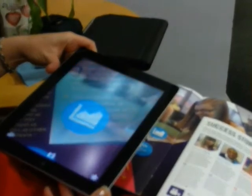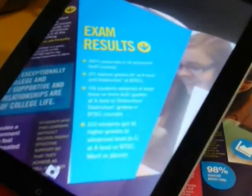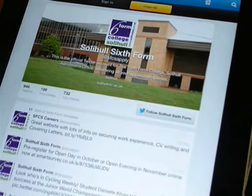Or even our latest exam results. You can also link to other websites like our Facebook and Twitter pages.